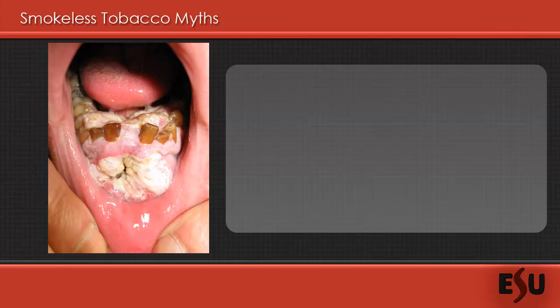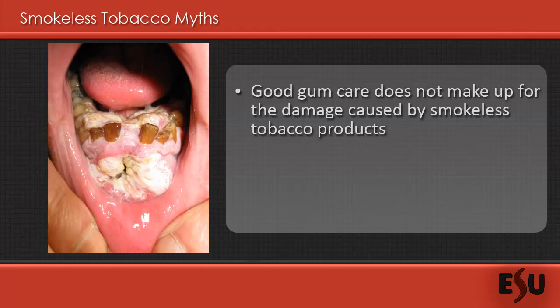Much of the information already provided should help you address the most common myths, but let's directly address a few particular myths. It's sometimes believed that good gum care will counter out the negative effects associated with using smokeless tobacco products. However, the reality is that smokeless tobacco causes damage to the whole mouth — teeth, lips, gums, tongue, and the inside of the cheeks, as well as the throat — regardless of how many times you brush, floss, and use mouthwash.